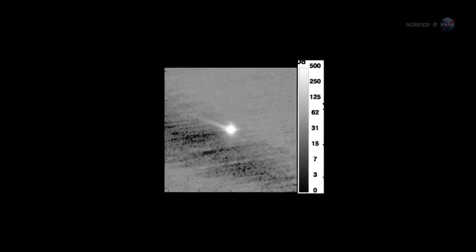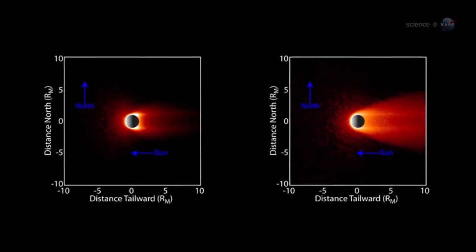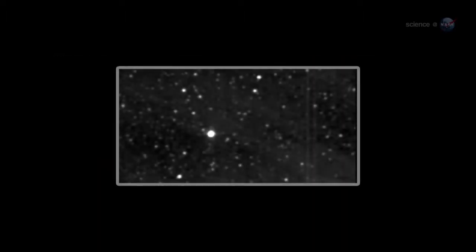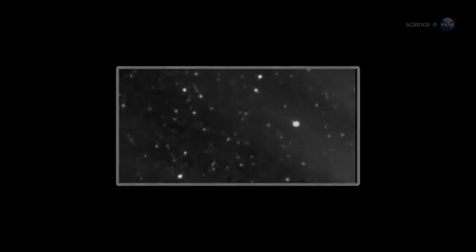In some ways, Mercury itself resembles a comet with a long tail. NASA's twin STEREO probes, on a mission to observe the Sun, spotted Mercury's tail in 2008. The MESSENGER probe has flown through it. The tail appears to be made of material blown off Mercury's surface by exposure to solar flares and the solar wind at point-blank range.